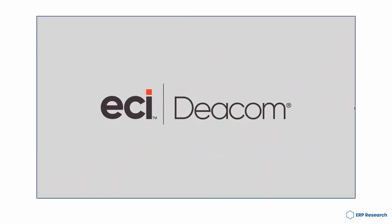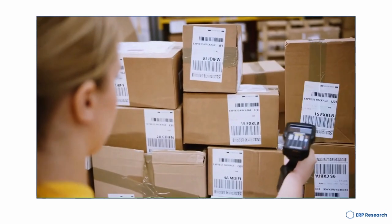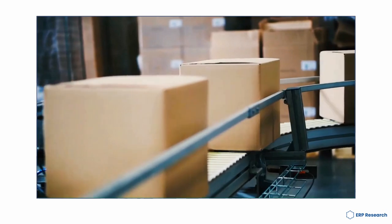DCOM software is constantly updated with the latest technology to ensure that users have the most up-to-date tools available. With DCOM software, businesses can efficiently manage all their operations in one place, from accounting and finance to inventory and manufacturing.